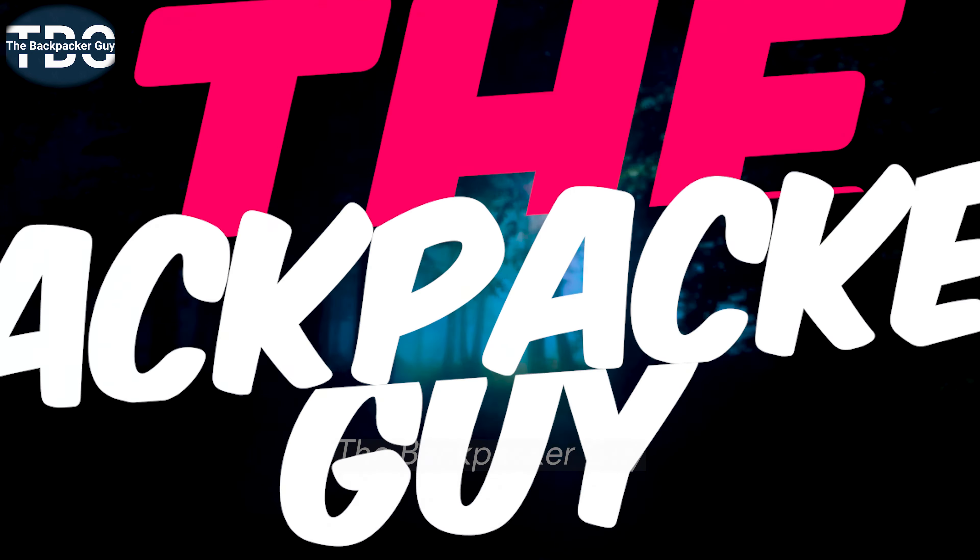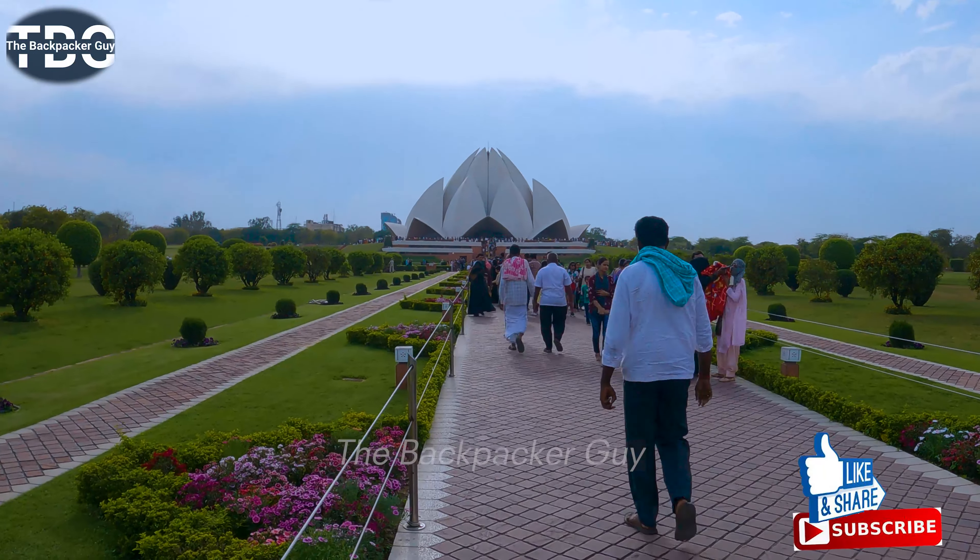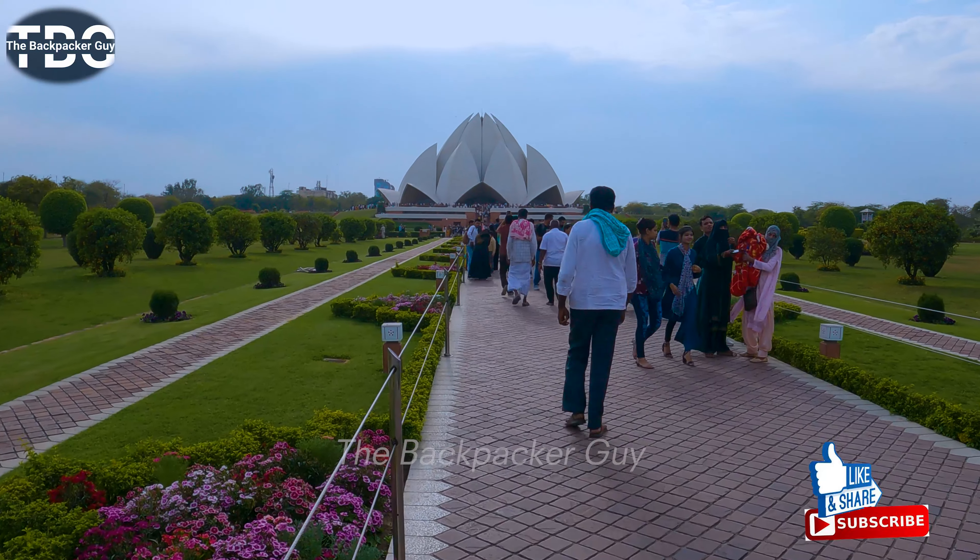Lotus Temple was made in 1986. The design was done by Iranian architect Fariborz Sahba. If you can see this, it is so beautiful.